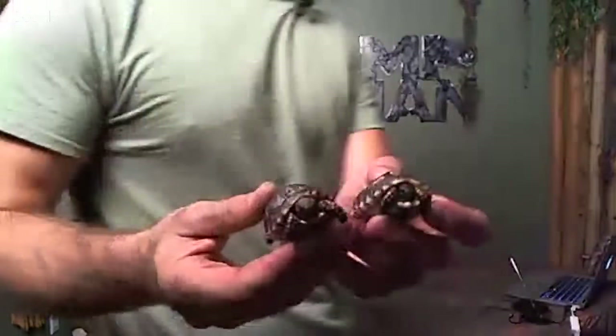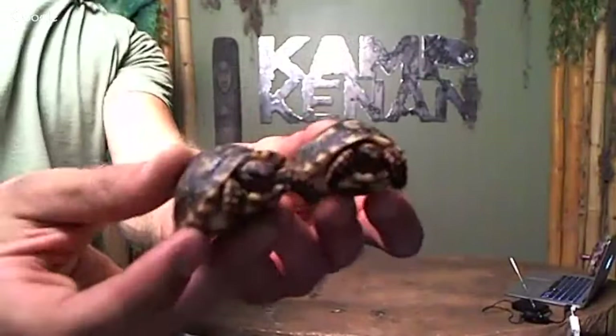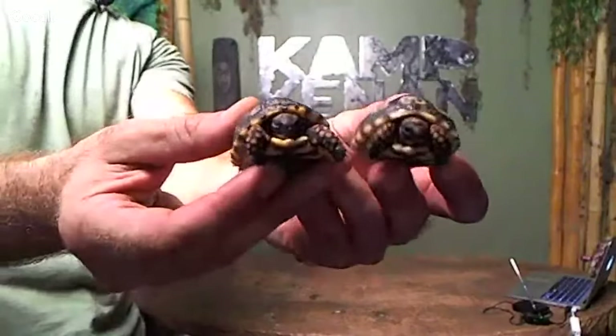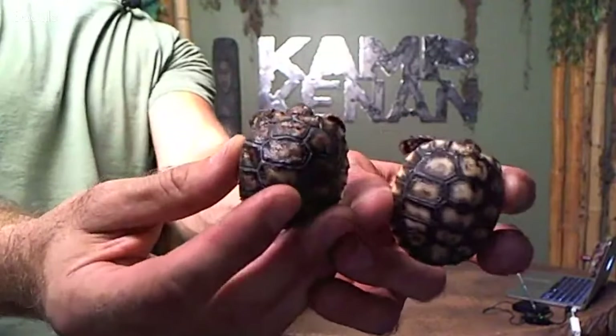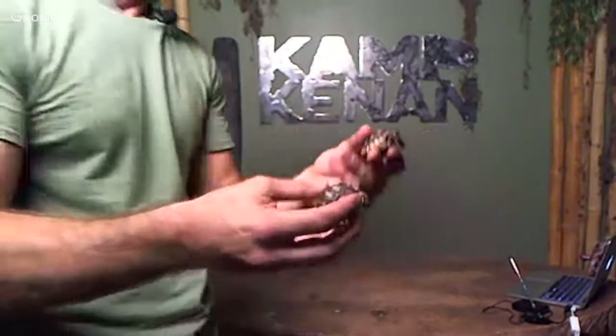I did get these baby cherry heads that I showed you on the cherry head video. I'm going to hold onto these guys for a couple of weeks and make sure they're eating and doing well before I send them out. You can see these little baby cherry heads are really really beautiful — very variant in their shells, with some really cool differences in shell patterns and colors. I love cherry heads, just a great beautiful species of tortoise.